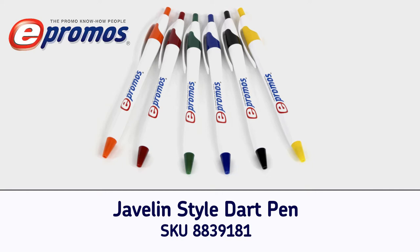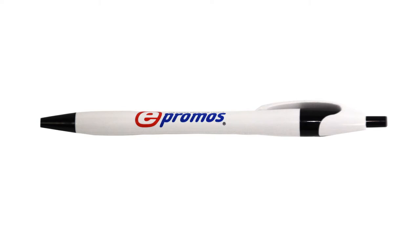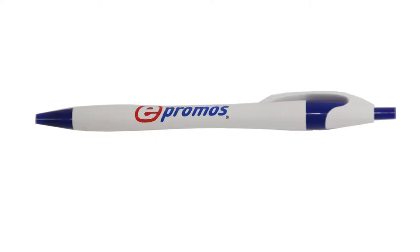When you're in need of an affordable giveaway item or a way to brand your office, imprint your logo on the Javelin style dart promotional pen. Available with six different accent colors, these white barreled custom pens write in black ink with blue ink available upon request for the blue trim pen.